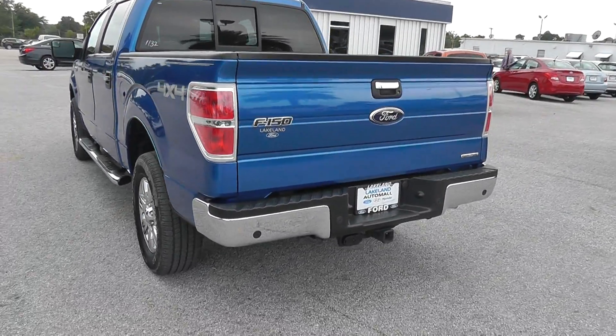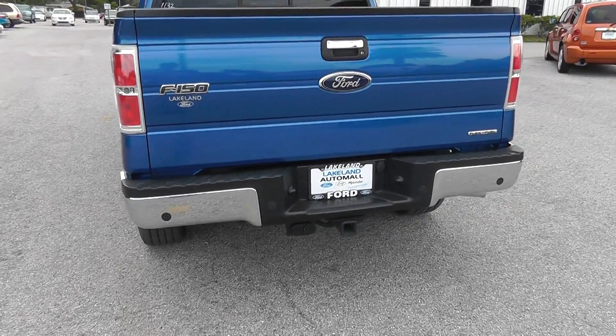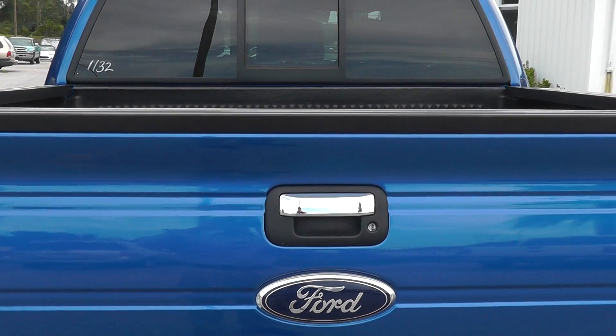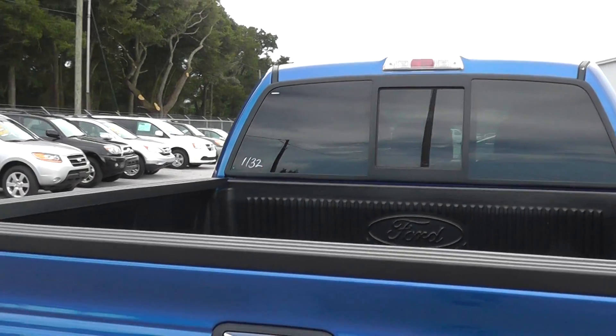This model here has the backup sensors and tow package already on there. It does have the lockable tailgate. The bed liner is already in it.